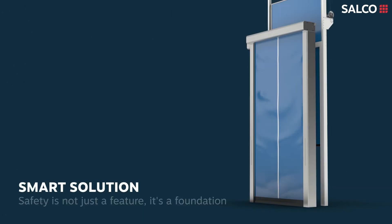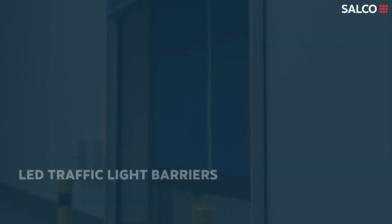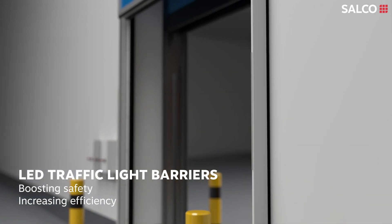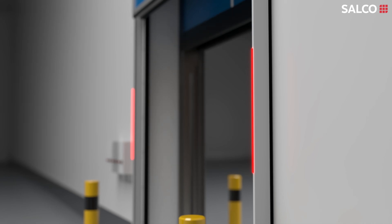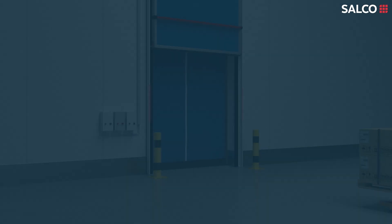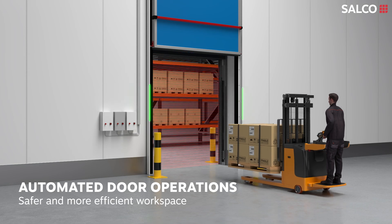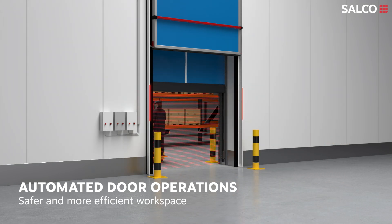With SmartSolution, safety is not just a feature, it's a foundation. LED traffic light barriers effectively manage traffic in and out of the cold storages, boosting safety and increasing efficiency. The automated door operations, like the remote control system, minimise the time that the door is open and contribute to a safer and more efficient workspace.